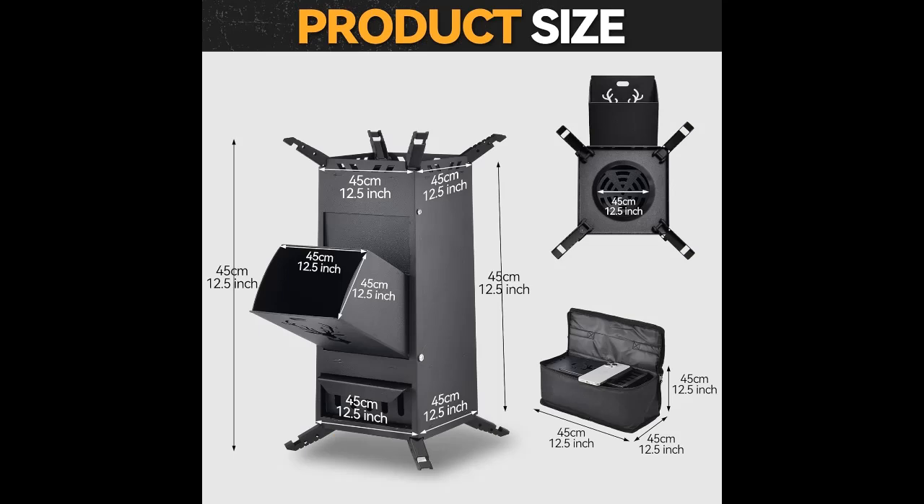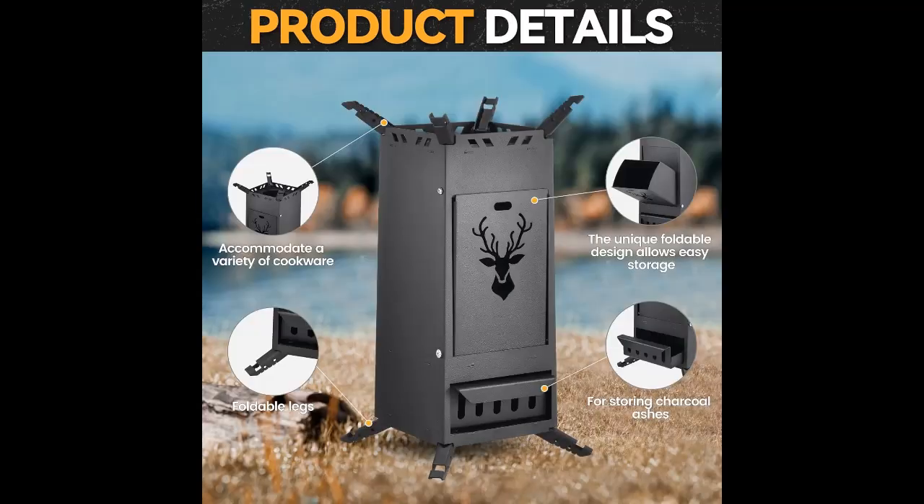Versatile outdoor companion: suitable for various outdoor activities such as camping, picnicking, BBQs, and more, our cooking stove is an essential addition to your outdoor gear collection. Its sturdy construction and convenient features make it a must-have for any outdoor enthusiast. Efficient cooking has never been easier with our rocket stove — its functional design and durable quality make it a popular choice.